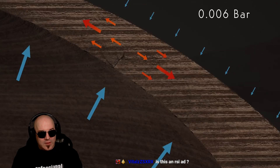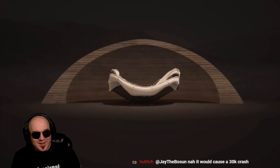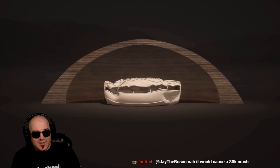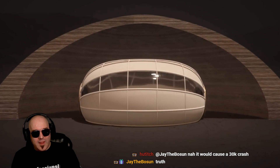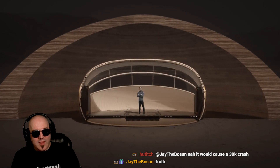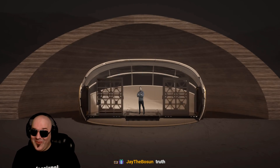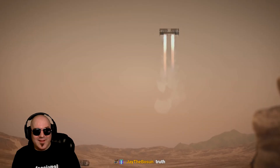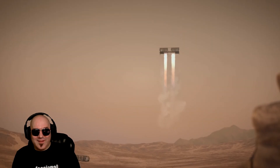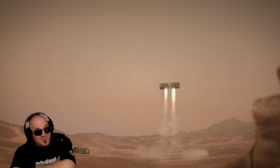Regolith excels in compression but does not perform well under tension. To overcome this shortfall, we have chosen to construct the pressure-retaining parts of the habitat from lightweight inflatable pods. They will be made out of high-precision engineered composites prefabricated on Earth. Their elliptoid geometry will mitigate pressure differences whilst optimizing spatial planning. To create the base on Mars we will use a two-phase approach.